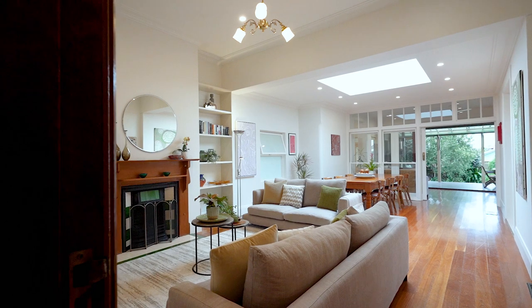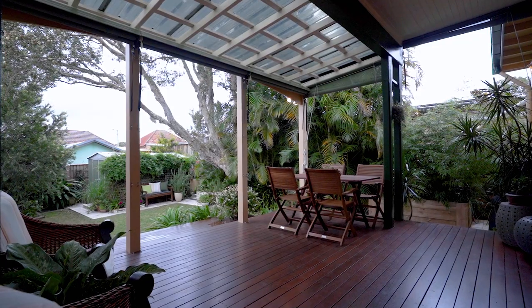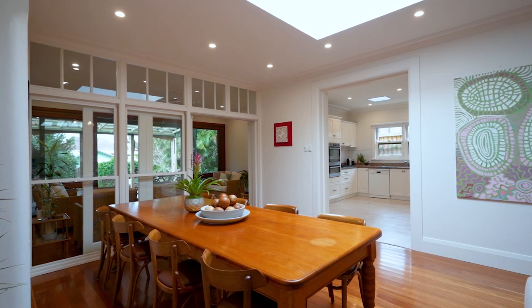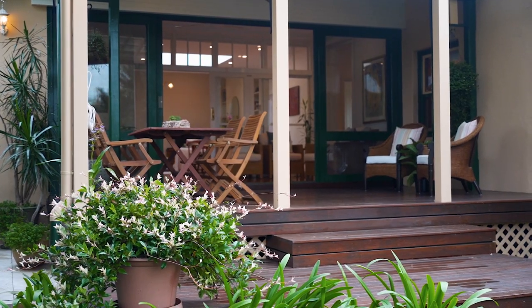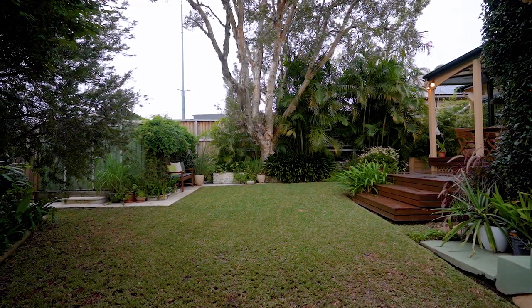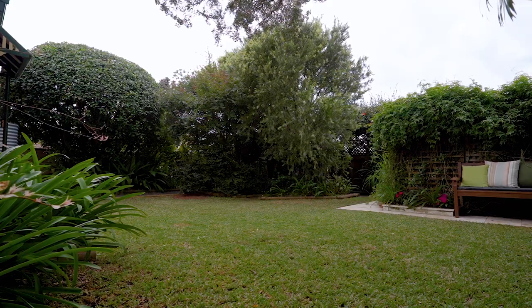My favourite feature of this home would have to be this large open-plan living area that flows from the alfresco entertaining area, the family room, the kitchen, lounge, living and dining — creating an absolute abundance of space for everyone to enjoy. The safe and secure level rear lawn and backyard offers the ideal place for children to run free.